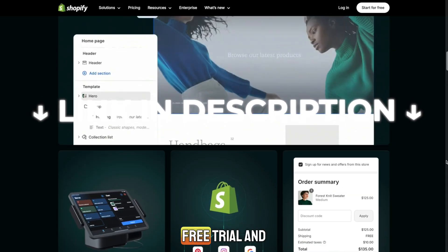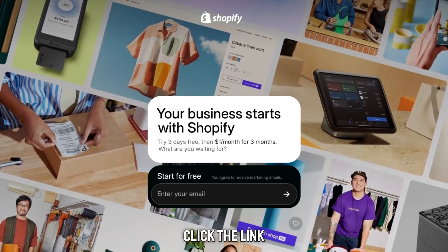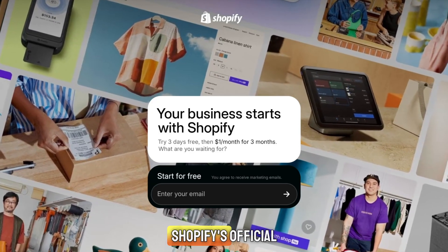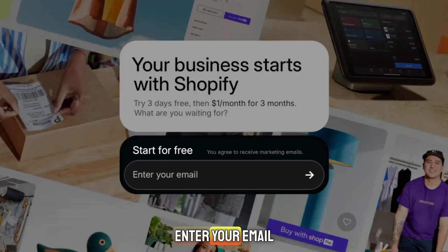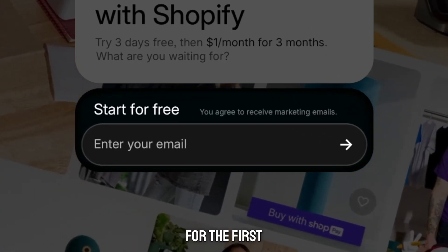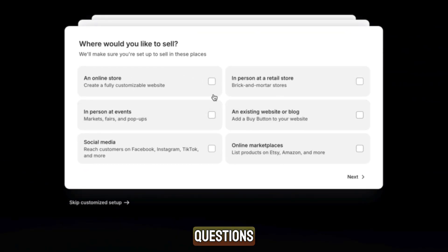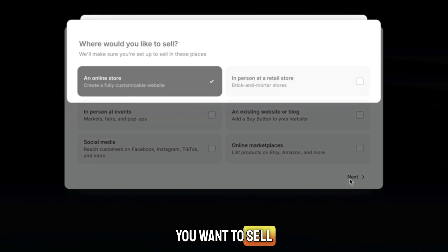How to get the Shopify free trial and the Shopify 3 months for $1 deal? It's very easy. Click the link in the description — it takes you to Shopify's official page. Enter your email and click Start Free Trial. You don't need a credit card for the first 3 days. Shopify will ask you a few simple questions, like where you want to sell and what type of products you want to sell.